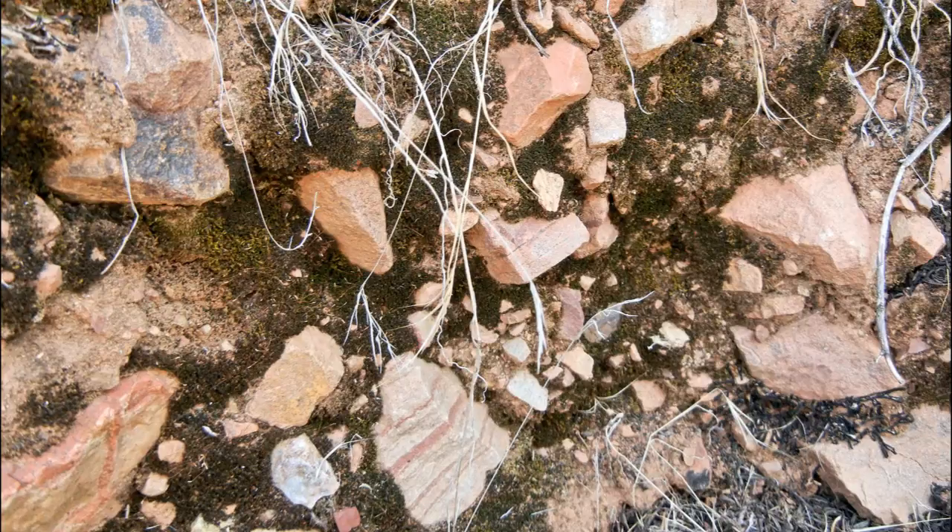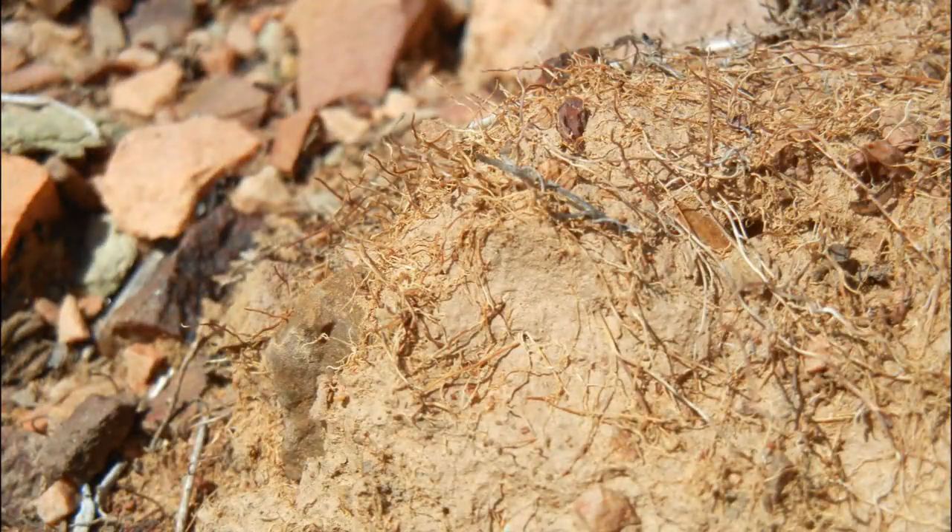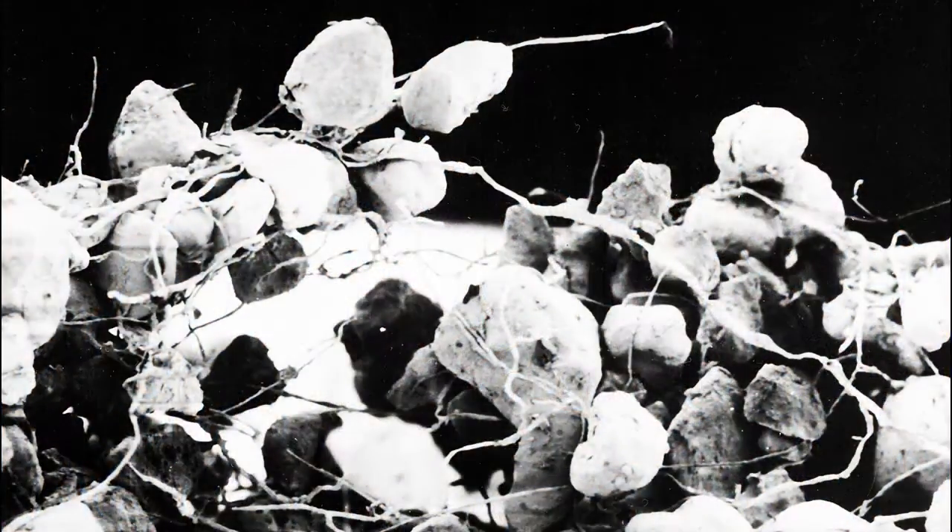BSCs don't even have to be alive to continue their work. Layers of abandoned sheaths, built up over long periods, can still be found clinging tenaciously to soil particles, providing stability in sandy soils up to 10 centimeters deep.